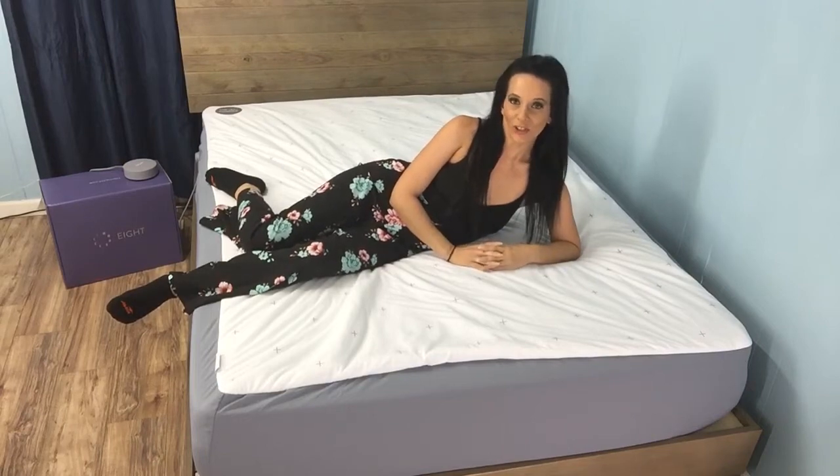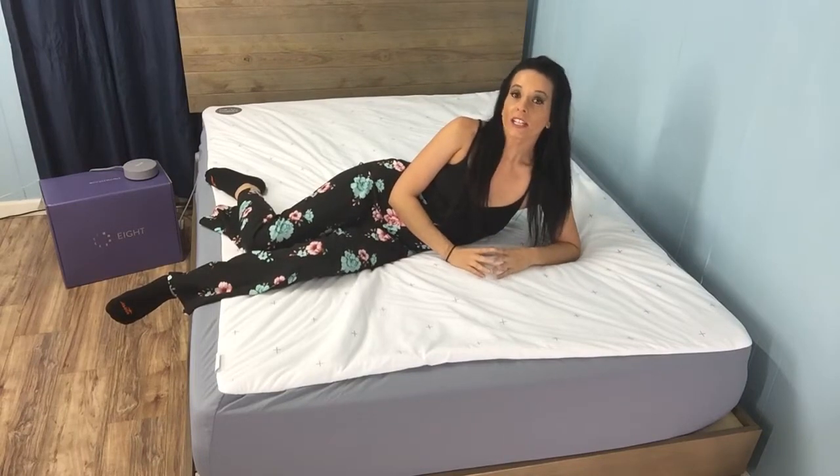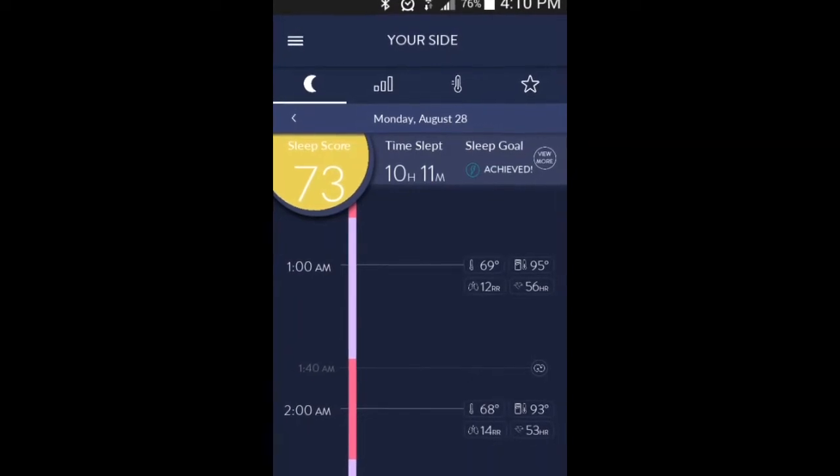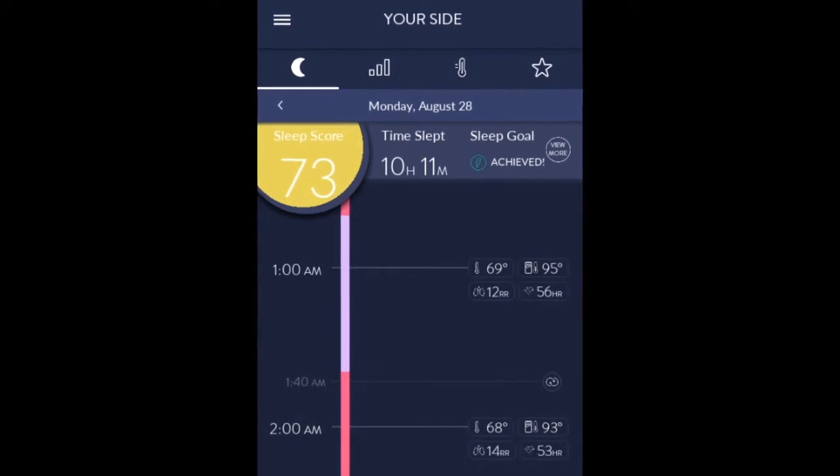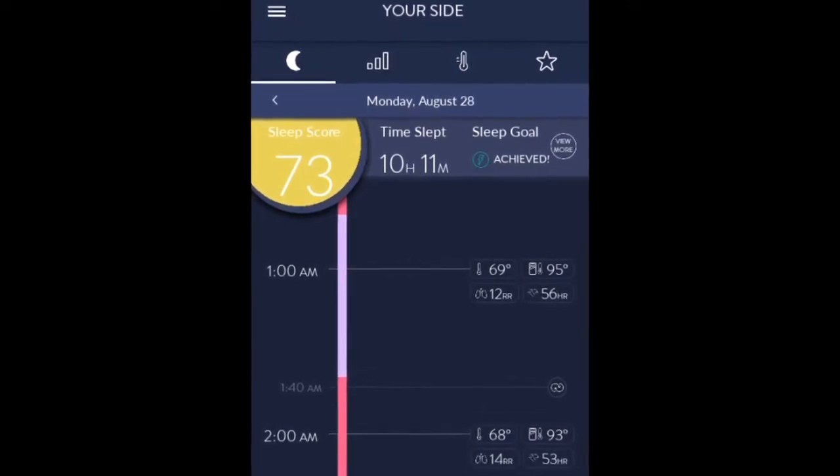Hey guys, it's Jess here with The Sleep Judge. Nine months ago, we shared our experience with the Sleep Tracker by Eight Sleep. This nifty device was able to track some very detailed and helpful information to help sleepers better understand their patterns and get a better night's rest.